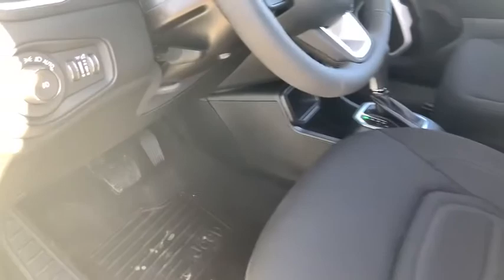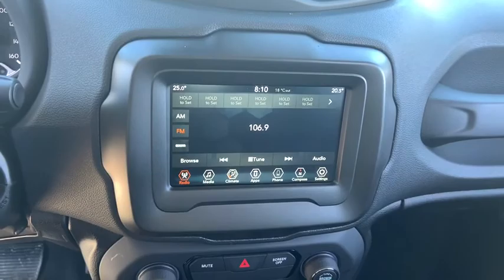This vehicle has less than 100 miles. Here are some of this vehicle's great options: traction control, Bluetooth, automatic transmission, front-wheel drive, power steering, trip computer, power windows.